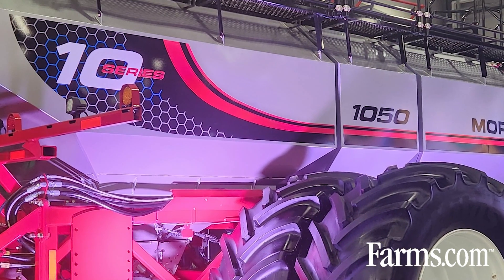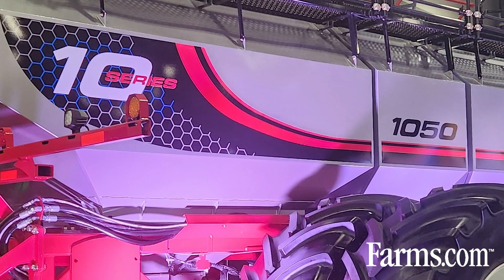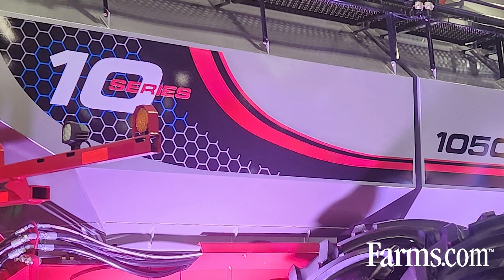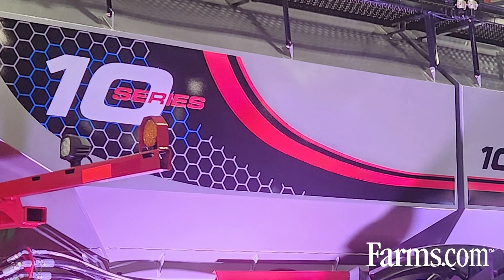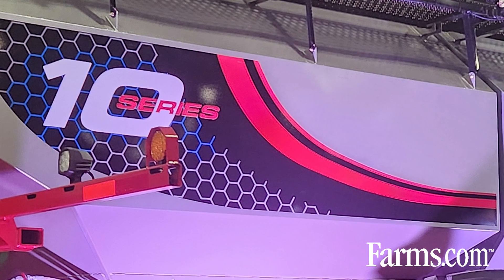If you're interested in more information, we've got a webpage on the 10 series on our website, including a walkaround video so you can get all the detailed information you like. There are also brochures, and of course if you want to talk in person, you can always go speak with one of the Morris dealers scattered around western Canada and the northern states. Thanks for the opportunity to speak with you today. We're so excited about this new machine — the technology and features are going to help farmers meet today's challenges and propel their businesses forward into the future. Morris is part of the Superior Farm family, and this is our first major product launch. Thank you very much.